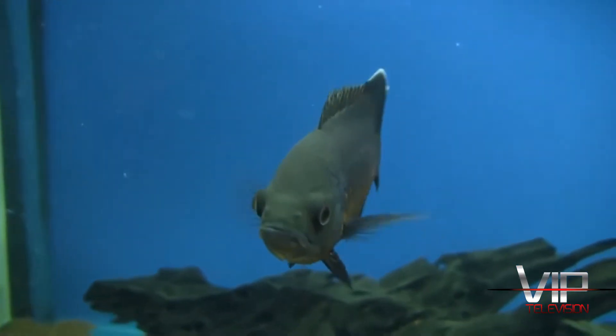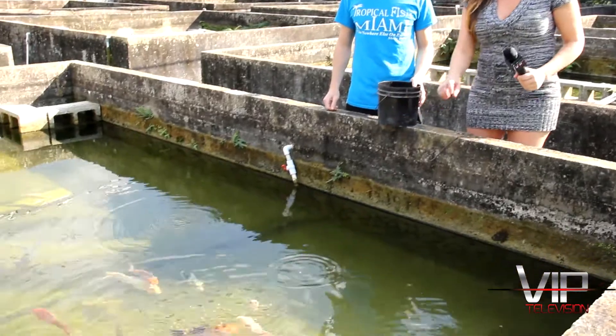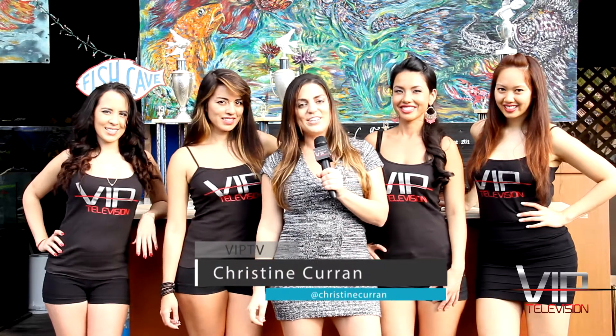We learned so much about fish today. It's an animal that I never really thought of as a pet, and now I want all of them. If you're in the market for some wet pets, you've got to come check out Tropical Fish Miami. It is the only place to go, and make sure you tell them that we sent you. This is Christine, and you're watching VIP TV.